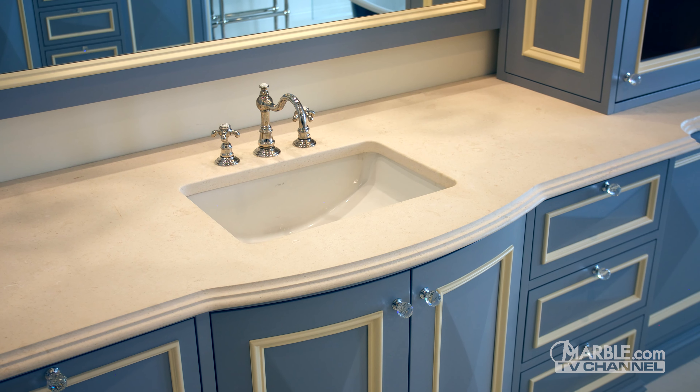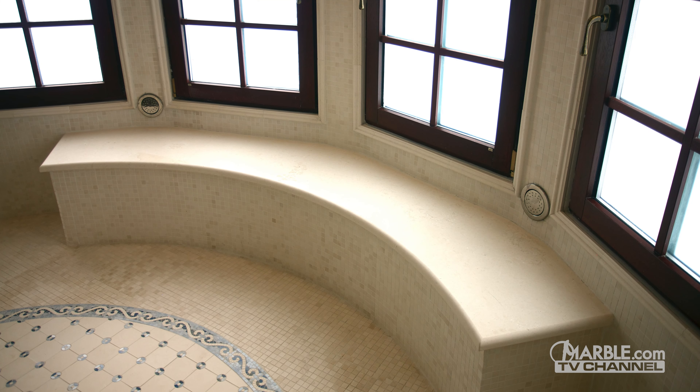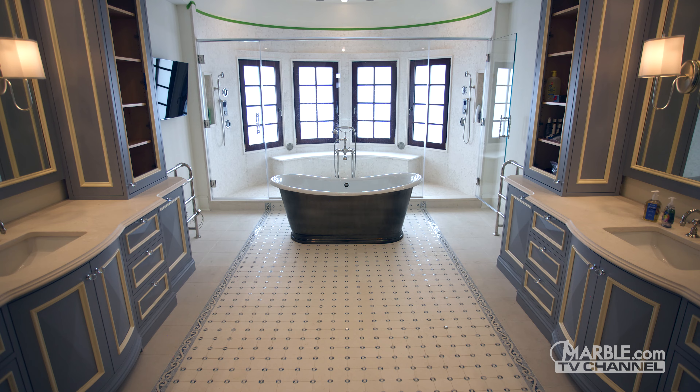Limestone will look fantastic as a bathroom vanity or bath surround because it provides a beachy look from impressions left on the stone by aquatic fossils and shells.